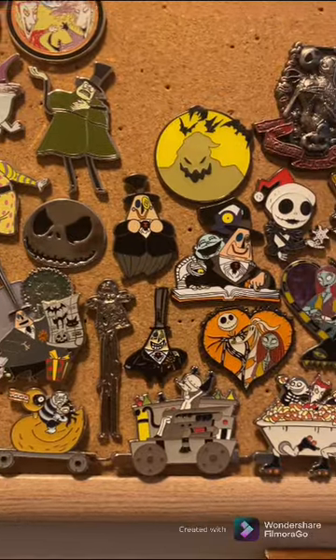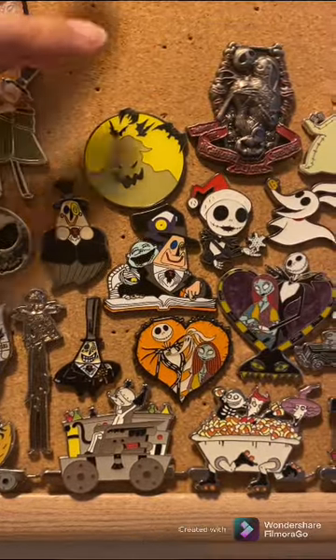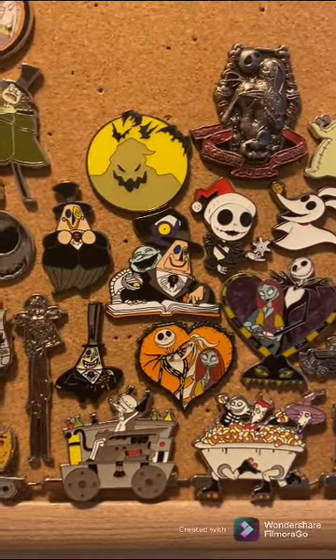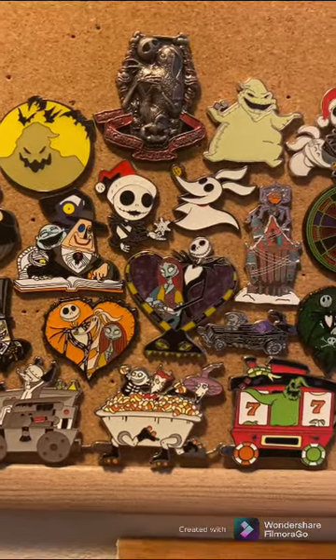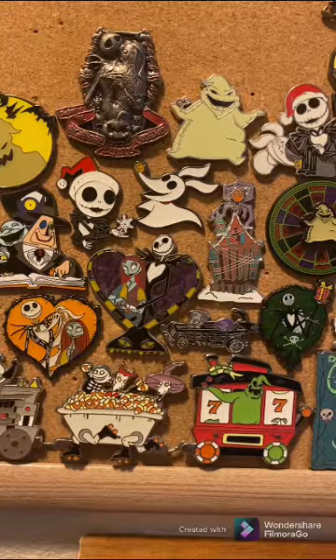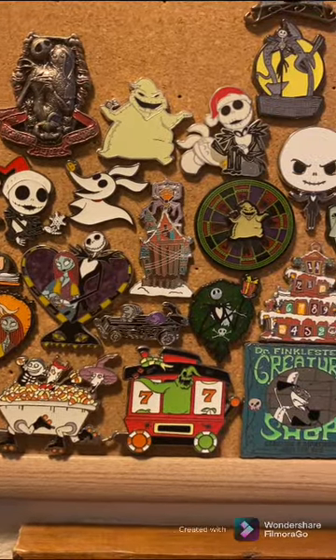Some of these glow in the dark, like this Oogie Boogie one — that's pretty neat. I'll show you a close-up once it gets later in the day so I can show you which ones glow and which ones do not.